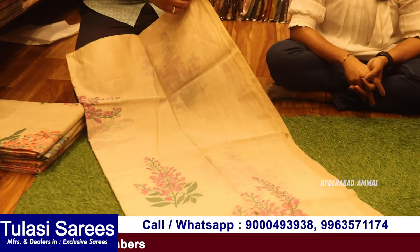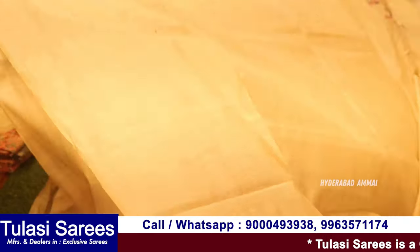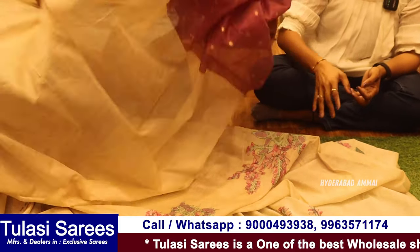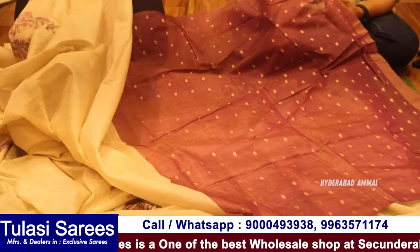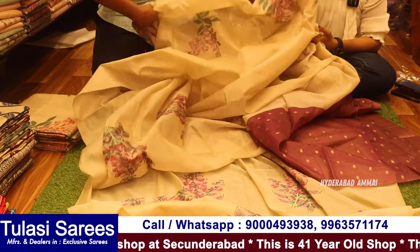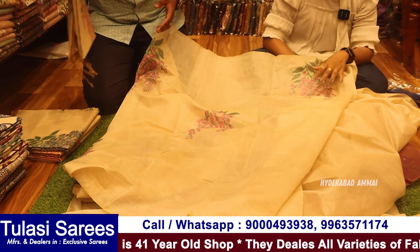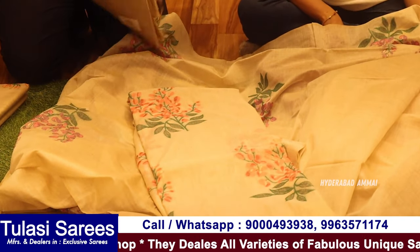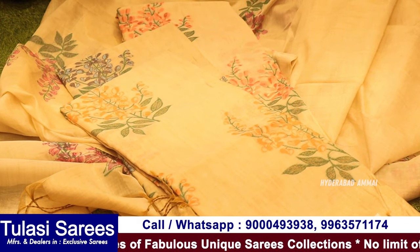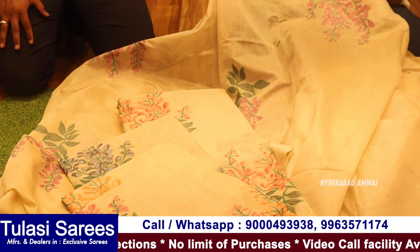Next variety is pure tussar hand weaving sari — totally easy design. Only cream base; you can see the other colors very well. Each color is a layer of the cream, and the blue color is at a very reasonable price.